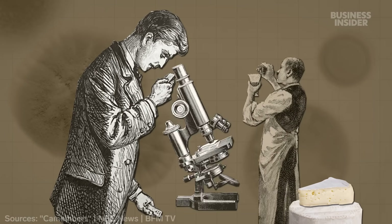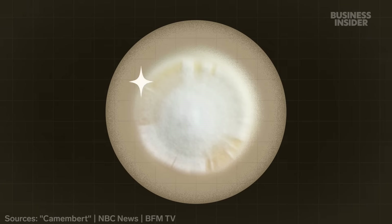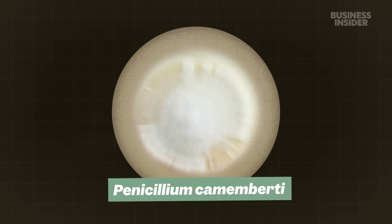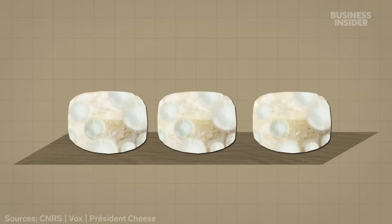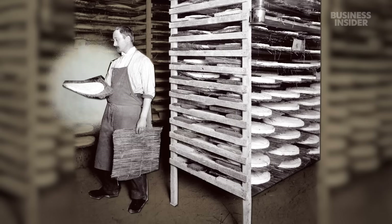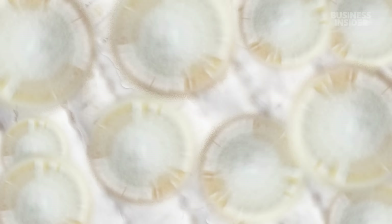In the late 1800s, French scientists found and isolated a very rare Penicillium mold with a genetic mutation that made it albino. They called it Penicillium camembertii. It made cheese that was creamy, tangy, and pretty — and people loved it. It also grew quickly and made consistent batches of non-toxic cheese. Soon, cheesemakers across France and the world started going all-in on this new mold. But what made it so popular could also be its demise.